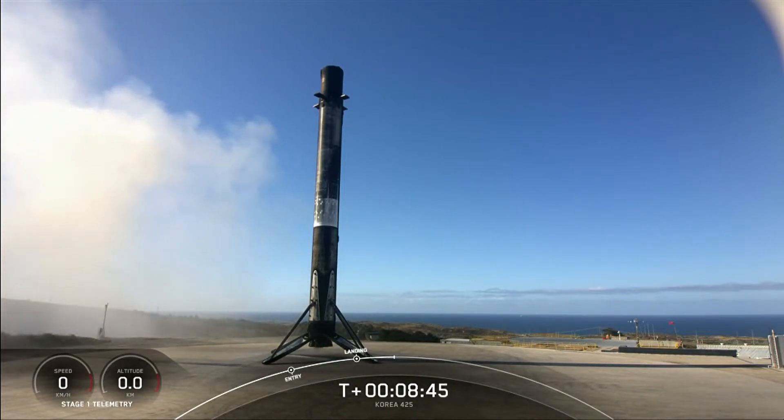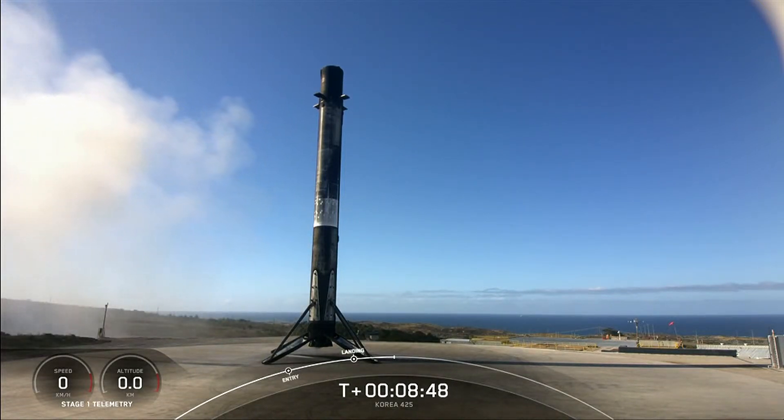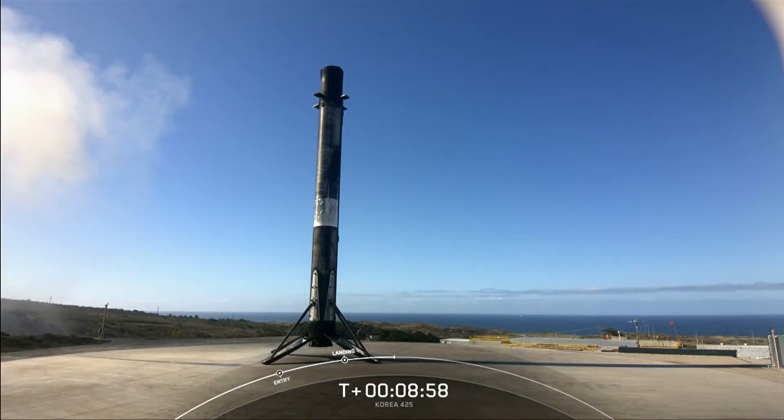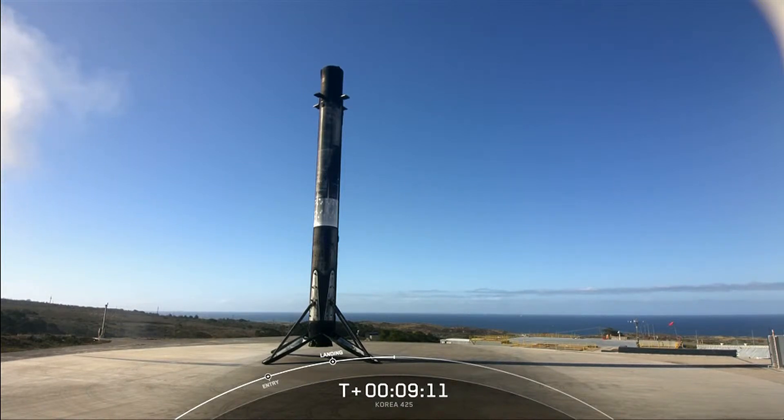The mission isn't over just yet, but as a reminder we won't be showing any second stage views today, so we're going to end our coverage here. All of us at SpaceX want to give a big thank you to our customers including Korea, Space BD, CTA-L, D-Orbit, York Space Systems, and Planet IQ for entrusting us with today's mission. For those interested in learning more about today's payloads and deployments, please head over to our customers' websites. We also want to give a shout out to the range and Federal Aviation Administration for supporting today's launch. Thanks to all our viewers for tuning in and for your continued support — we'll see you again soon.